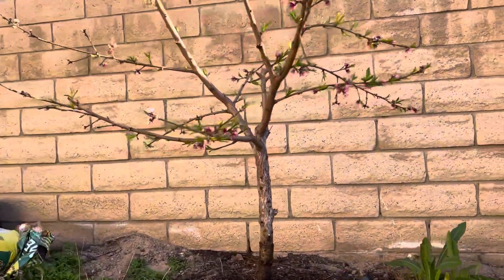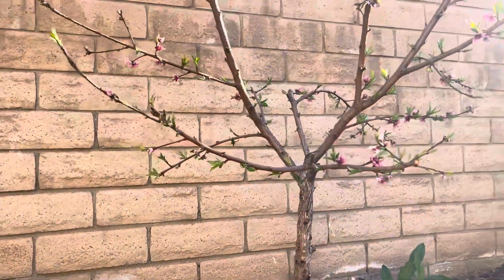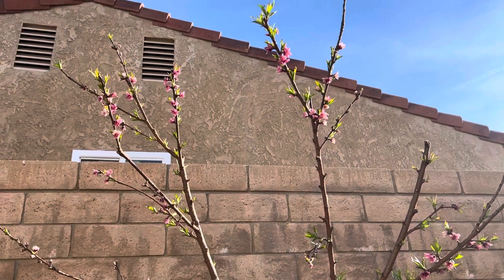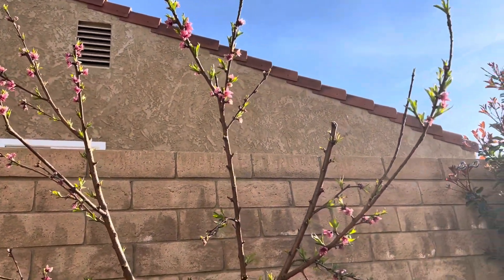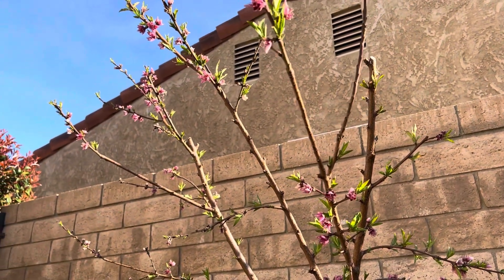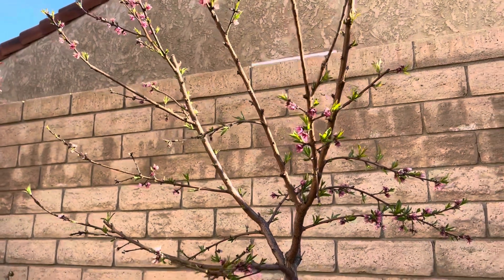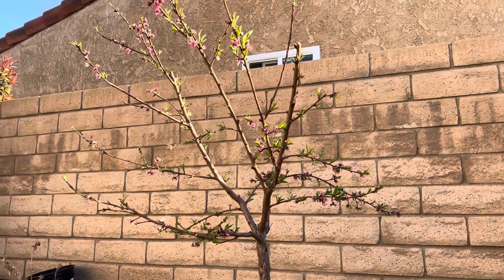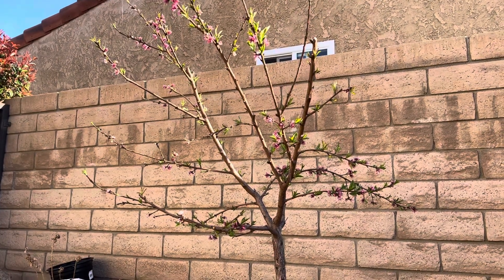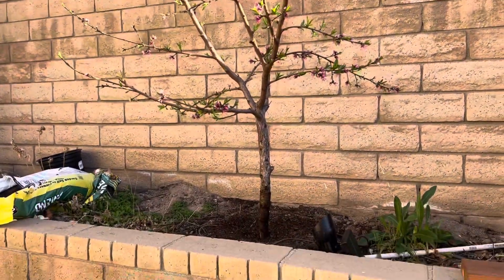Over here is the Early Alberta Peach. This one bloomed first and we got a couple cold nights right after that, so I don't know if these blooms are going to take or not. Hopefully they do because this one gave us some good peaches last year. This one is, I believe, on its fourth or fifth year — first couple of years I had it in a small pot, so this would be the third year in the ground.